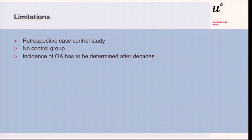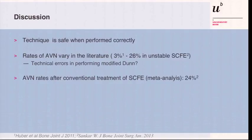This is a retrospective case series — the limitation is no control group — and of course the incidence of osteoarthritis has to be determined in a longer perspective over decades. But we can say the technique is safe when performed correctly. The rates of AVN vary in the literature for this type of surgery: from 3% as reproduced in Zurich, but very high — up to 26% or even higher — and I clearly have to question whether the technique is really done according to the original description.